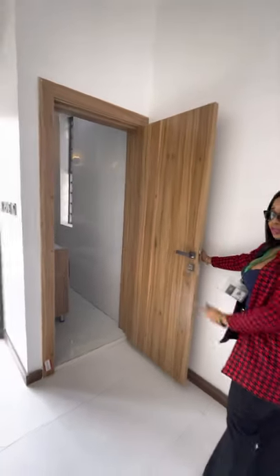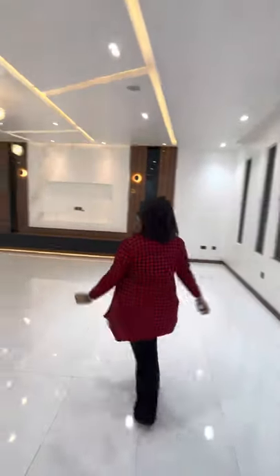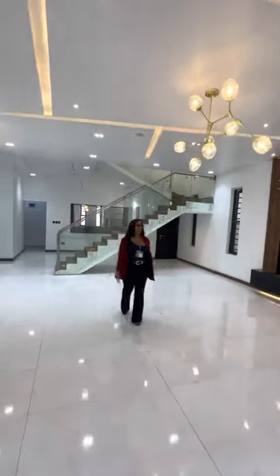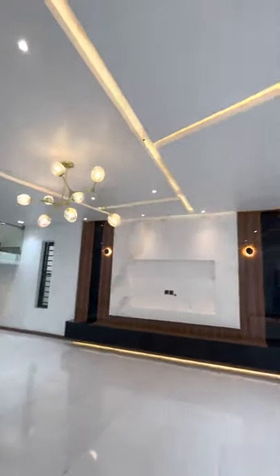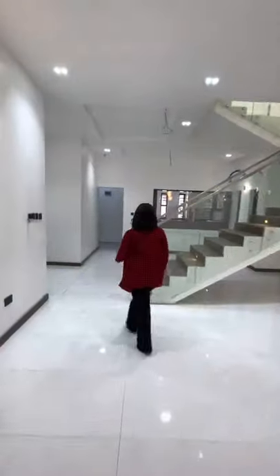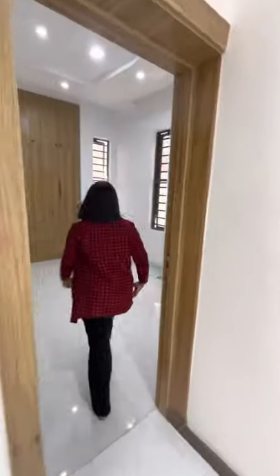So here we have the guest toilets. In your room we have the tambourine, the spotlights, the LED lights. And then we have one of the rooms here — the bathroom and toilets.